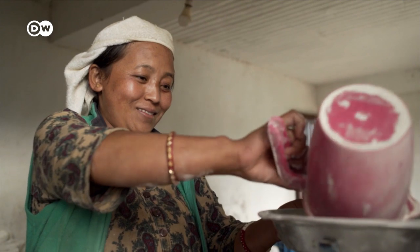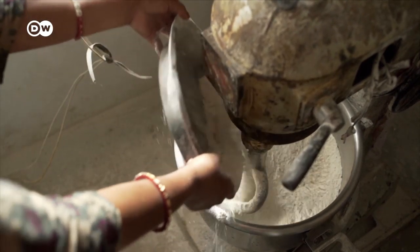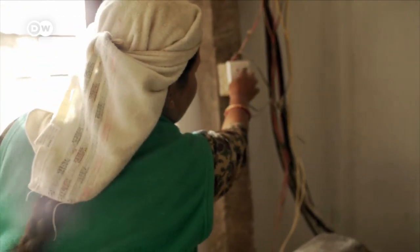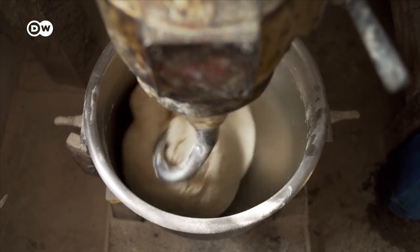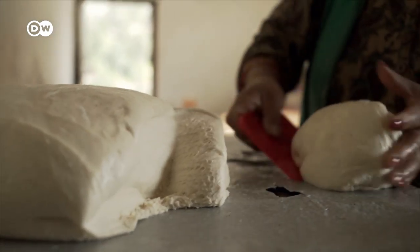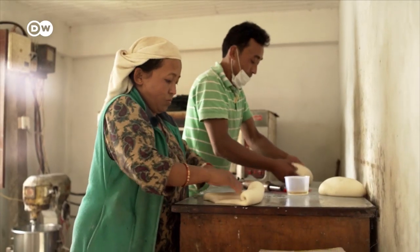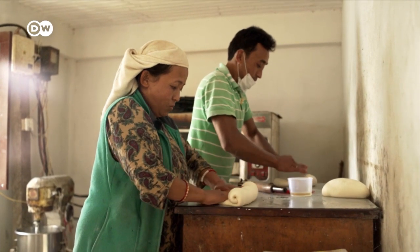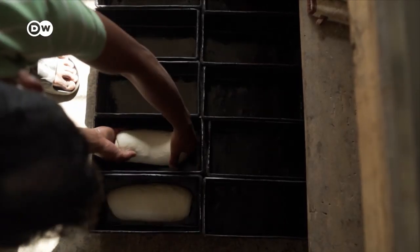The electricity from the hydropower plant was also a blessing for Shantamaya Gurung, who runs a bakery. The mother of two can now provide the entire village with bread. She was the first person to open a bakery here. For the past five years, she's been baking bread here. Her brother works by her side. She's already managed to pay off the mixer and the oven.